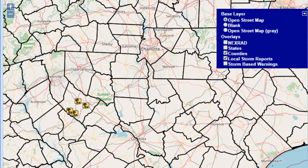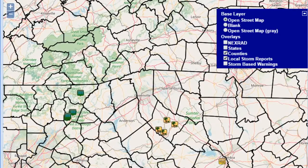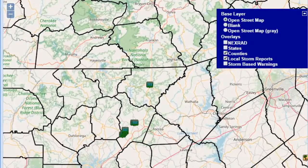Yesterday, when we saw longer periods of heavy rain throughout the area, the other thing we were watching — especially throughout the evening hours for our friends across the border in the mountains of Georgia — were some flash flooding reports.